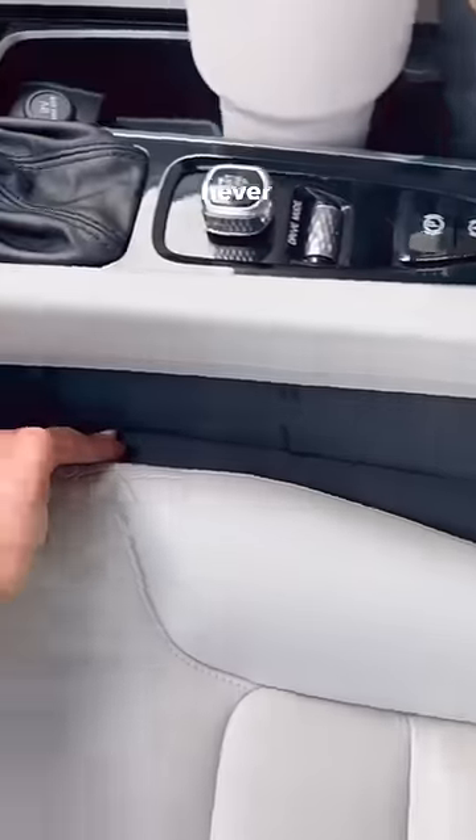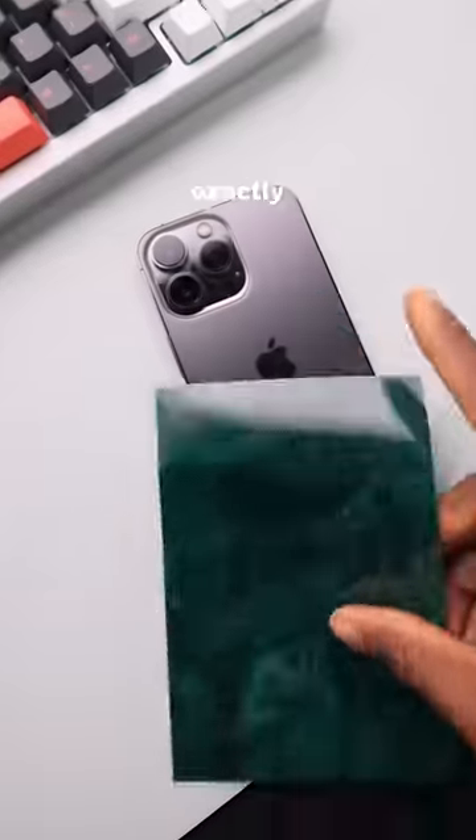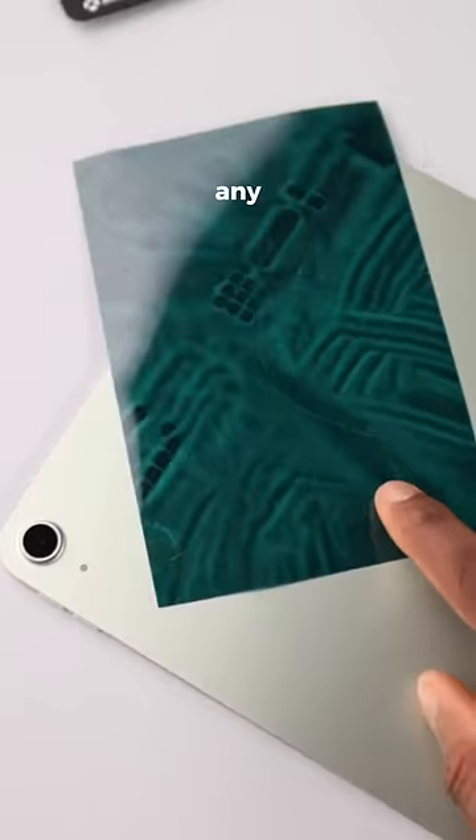These are car seat gap fillers so you'll never lose anything in between your seat again. This paper shows you exactly where magnets are in your phone or any other electronic device.